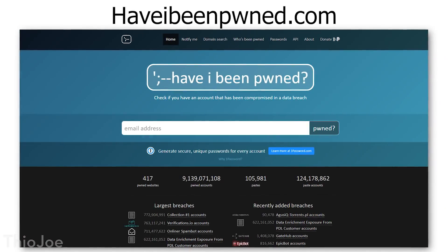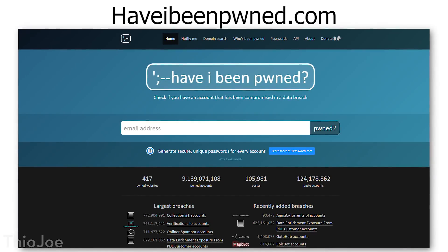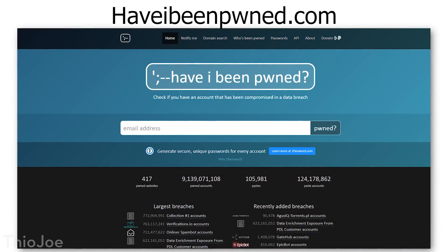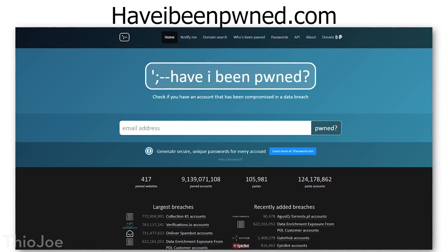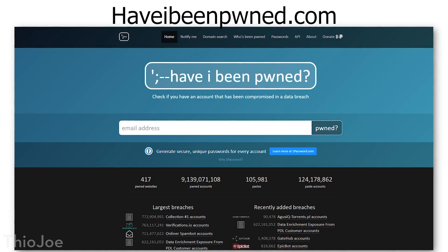As a side note, a great website you can use is haveibeenpwned.com, where you put in your email and it will tell you whenever your email and login credentials show up in a stolen database released online. It's really important these days because new hacks are happening all the time.